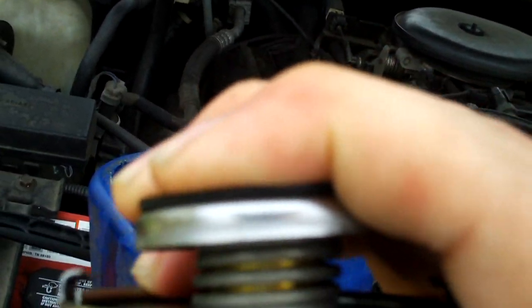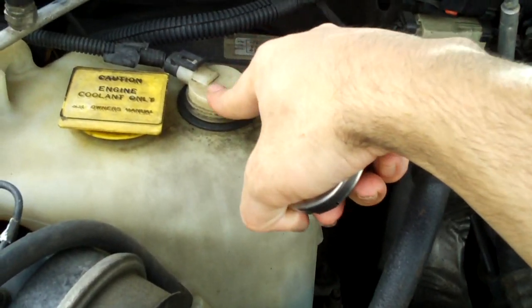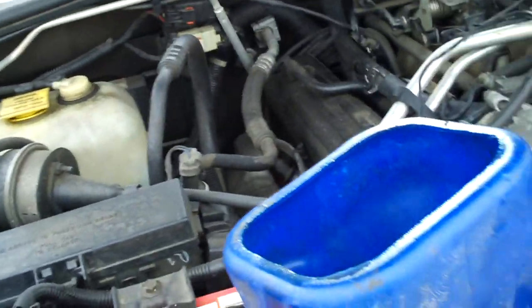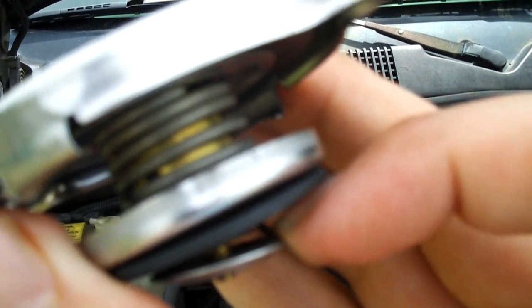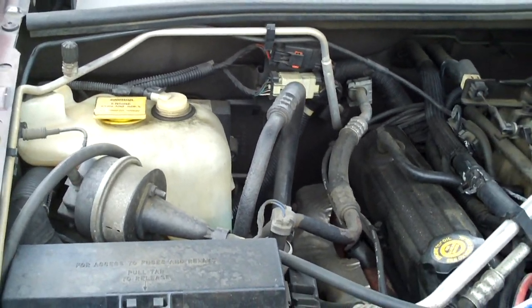Once your system gets up to a certain pressure, the spring gives way and allows coolant to go up through here and into the tube that goes to the overflow tank. You also have this check valve that pulls down by vacuum when your system cools back down, or when it has a small coolant leak and needs more antifreeze — it pulls coolant out of the overflow tank to keep the system full.